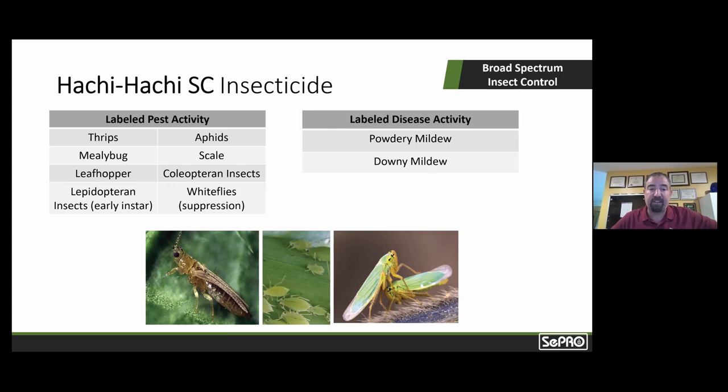I wouldn't be doing my job correctly if I were to just promote Hachi Hachi SC as a thrips product. As you can see on the slide, it actually has a very broad spectrum of activity — not only thrips, but also aphids, scales including mealybugs, leafhoppers, and coleopteran insects including beetles and weevils. It has activity on redheaded flea beetle, pepper weevil, Japanese beetle, and Colorado potato beetle. It's also active on lepidopterans — early instar larvae, meaning worms or caterpillars in the larval stages that feed. The label also indicates suppression of whiteflies, bringing a little bit of whitefly activity with the product.